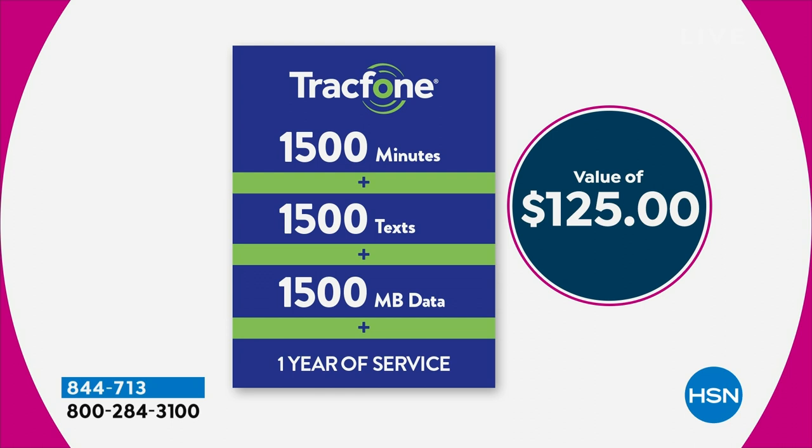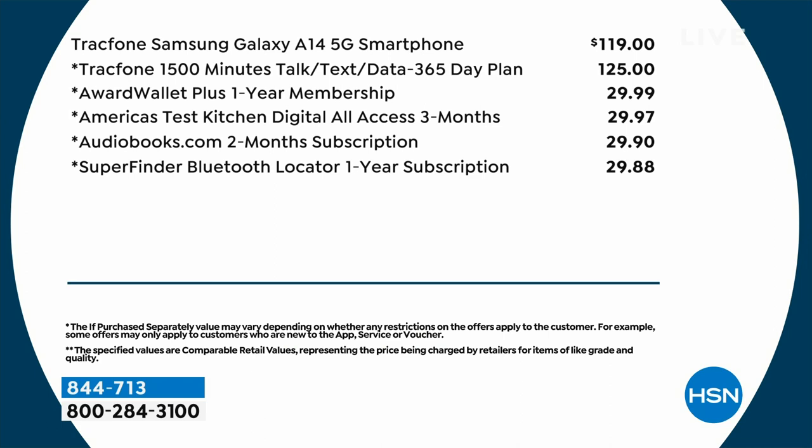A friend of mine named Judy works for Tracfone and she told me she buys her offers through HSN because even with her employee discount she can't get deals like ours. We have a better offer than if you worked for Tracfone directly. When you look at the overall value, buying it from us is a $338 savings compared to cobbling it all together from a store.